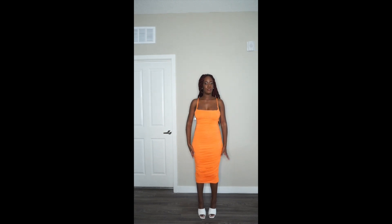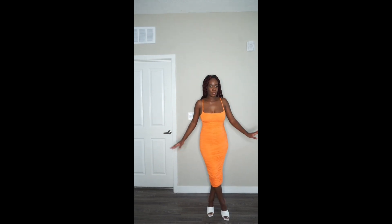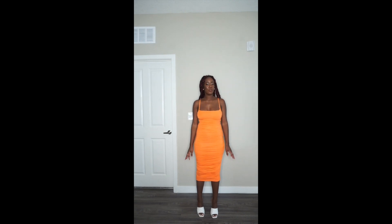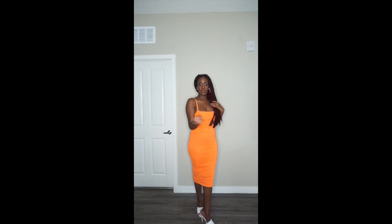It does hug my body and it's sucking your girl in. I didn't get it in a small but it still does have some stretch, so I'd recommend you get your correct size. You can actually stride — you don't have to take little bird steps! Y'all know how we sometimes have to do that when body dresses and skirts don't stretch as much as we want them to. This does have some stretch so you can walk comfortably, and it has a square neckline here — very simple, very basic.